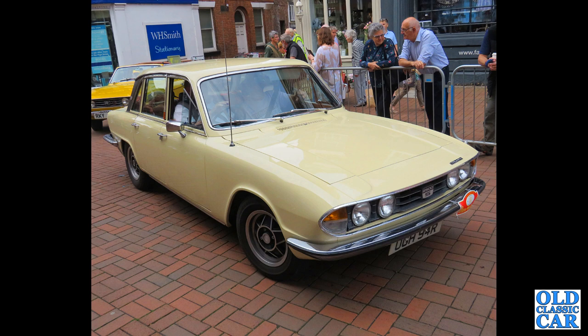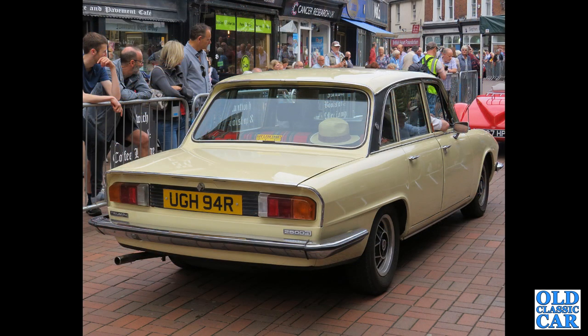First of two photos of a 2500S from 1976, taking part in a classic car road run. Plenty of Triumphs turned up, including a Stag in the background. The rear three-quarter view shows UGH 94R.